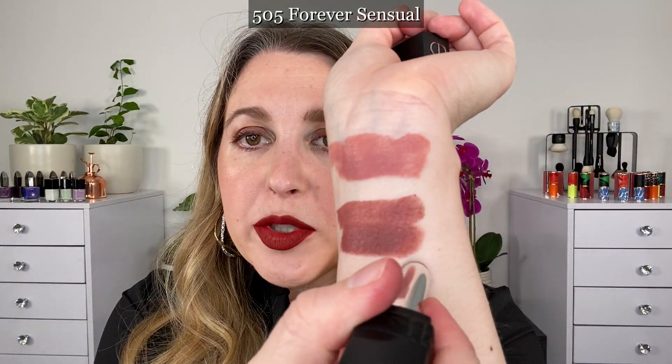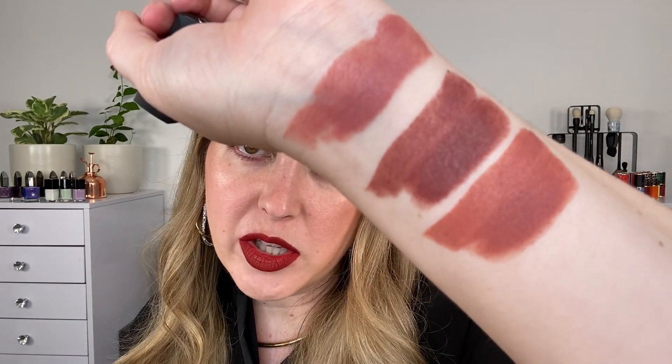I think it's a really pretty brown with a touch of mauve in there. You can see that 100 Nude Look is going to be your nude with a little bit of a peachy pink vibe, whereas this one here is going to be a little bit more of a nut brown with a touch of mauve in it. 505 Forever Sensual — I do want to say that the color descriptions and the swatches online do not seem very accurate. Notice this one is kind of like a soft brown with peach in it. Online it was described as being a little bit cooler in tone than it actually is in person.